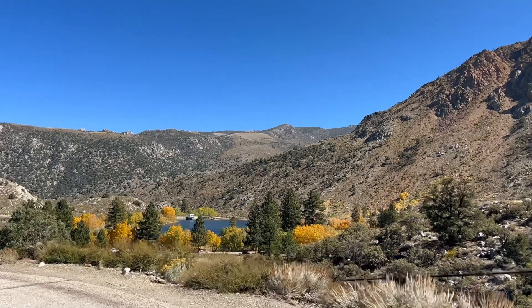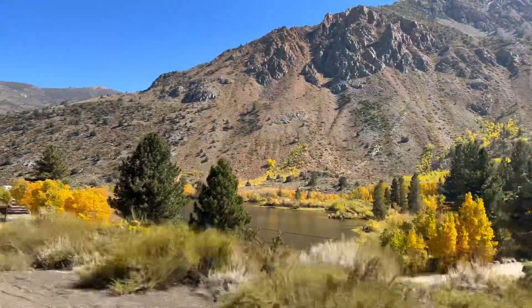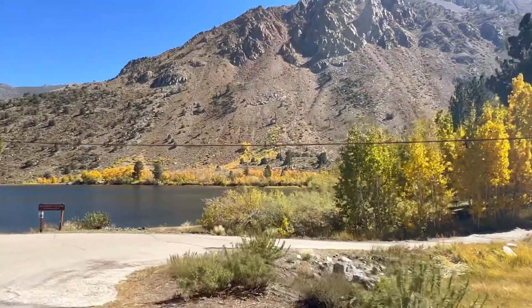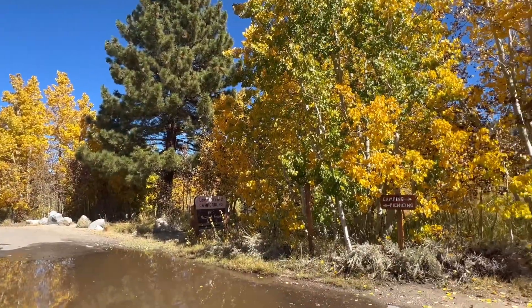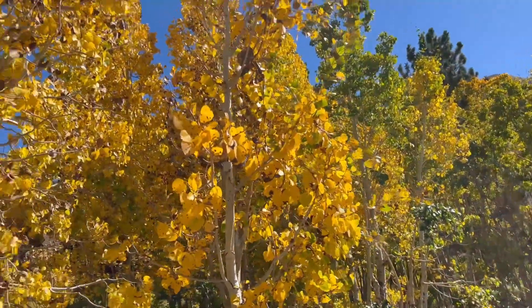The small lake of Intake 2 is another prime example of an area that's having an uneven shift in colors. From above you can see the gorgeous yellows and oranges; however, there are some pockets around this lake that have already peaked where the leaves are falling. If you head towards the picnic and camping area you'll see some beautiful aspen colors, and I think if you visit right now you'll be impressed by the leaves.